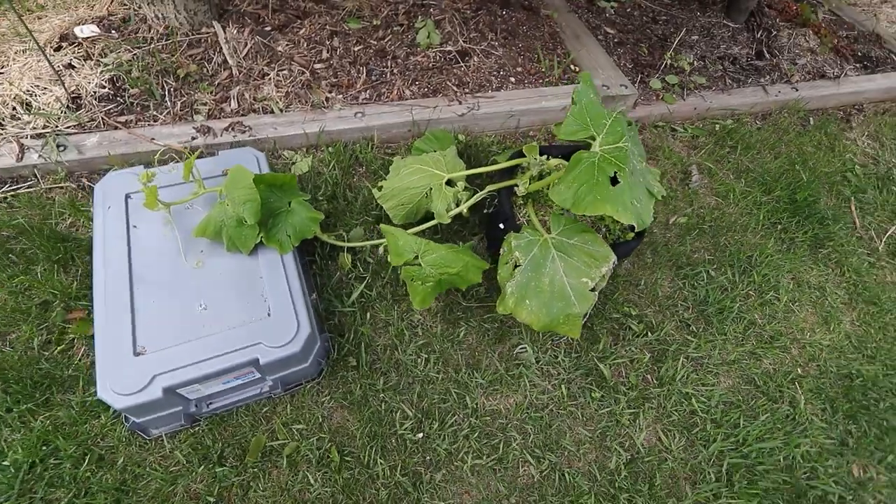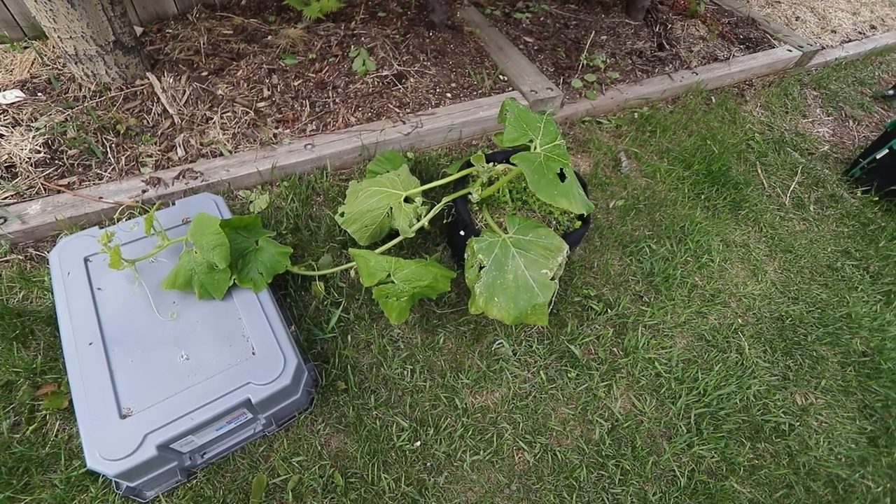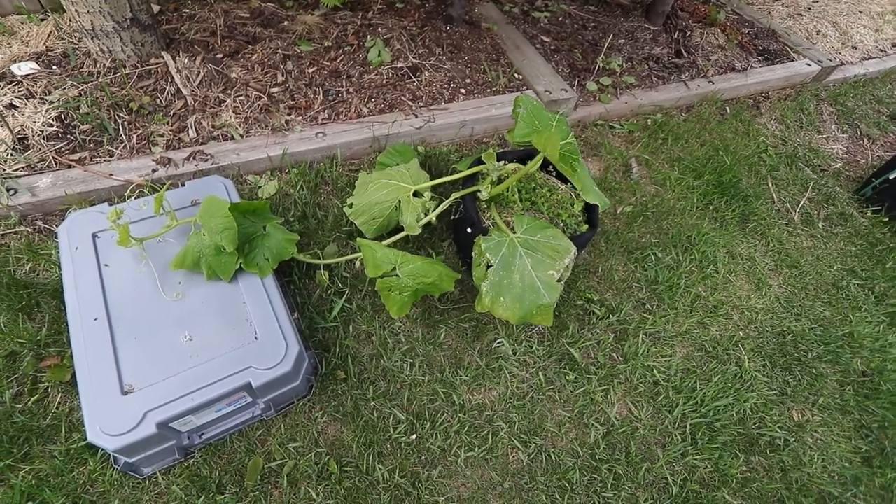How's it going folks? I'm Matt, this is Photosynthetic. Welcome to another episode of The Grow Show. So happy you could join us. My pumpkin looks like crap. Let's get into it.